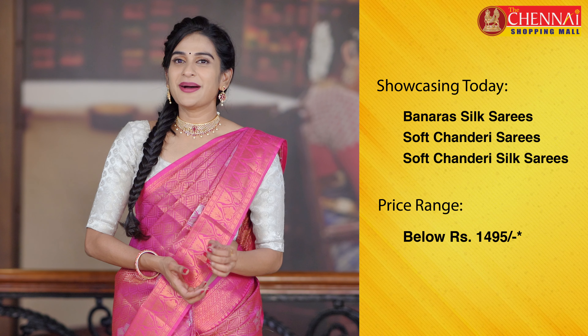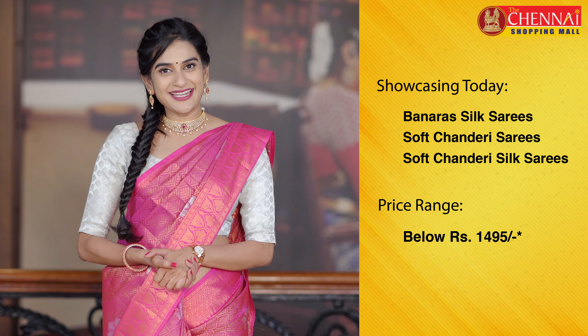Welcome to the Chennai Shopping Mall online store. I am Shrithika. Today I am going to show you Banaras silk, soft chanderi, and also soft chanderi silk sarees.